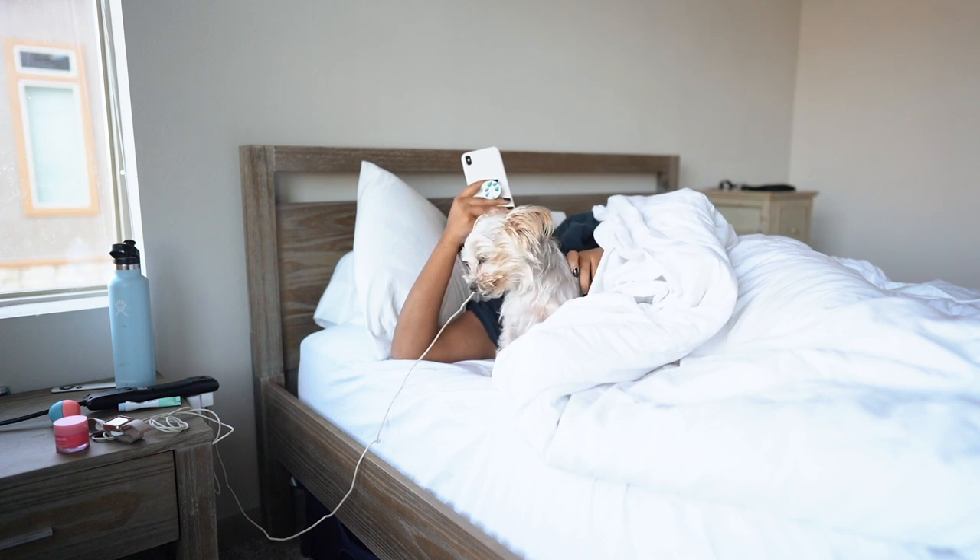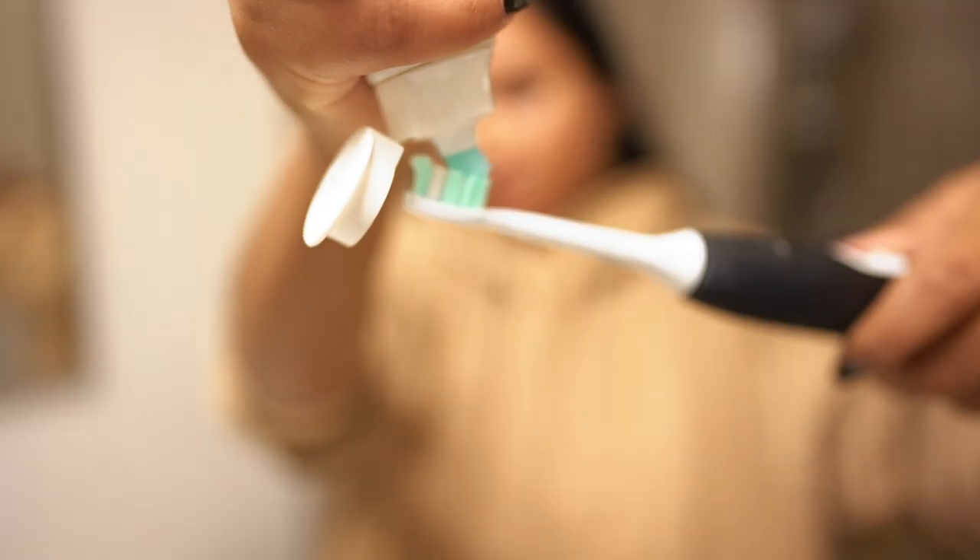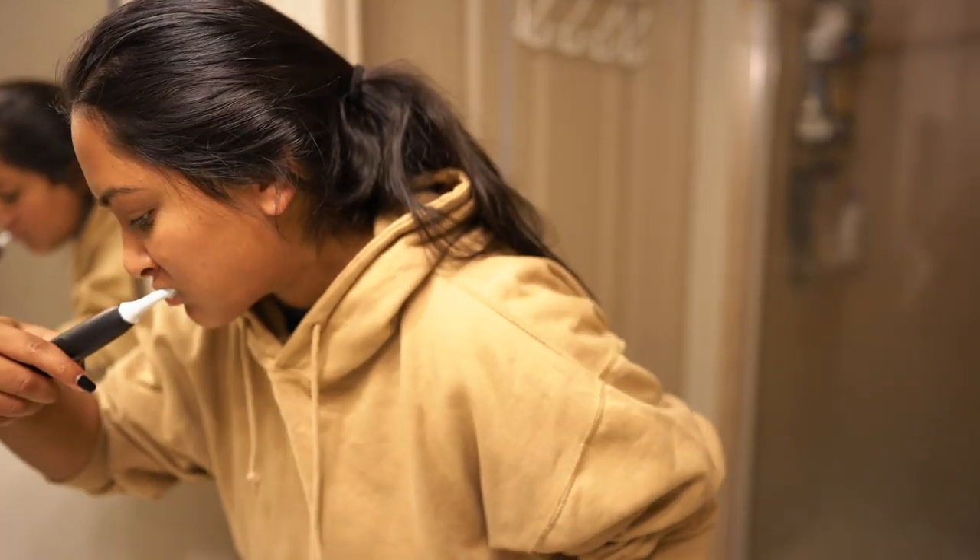The first thing I do when I get out of bed is brush my teeth. I use the Sonicare toothbrush and Crest toothpaste.